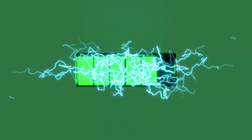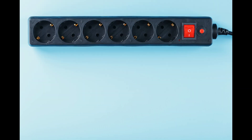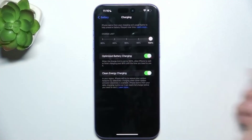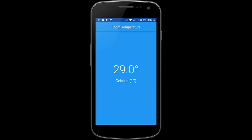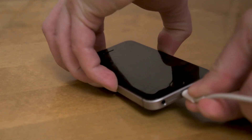Factors affecting wired charging speed include cable quality, device compatibility, power source, device battery health, charging mode, and ambient temperature. By considering these factors, you can optimize wired charging speed and ensure your devices charge efficiently.